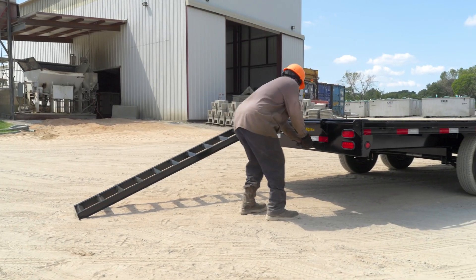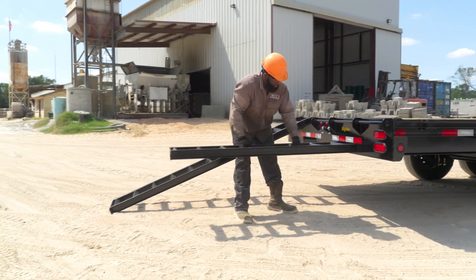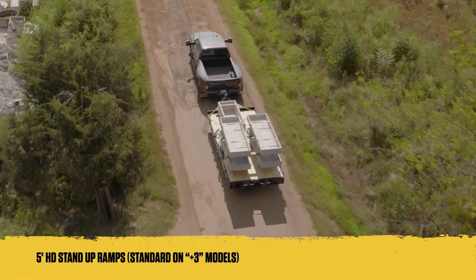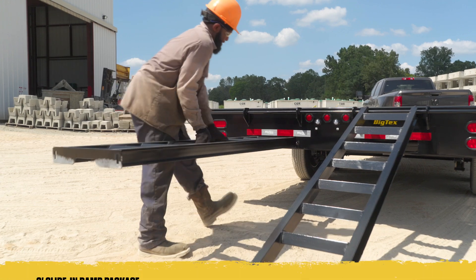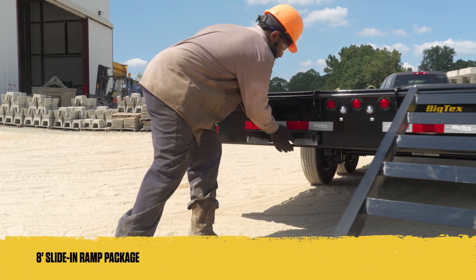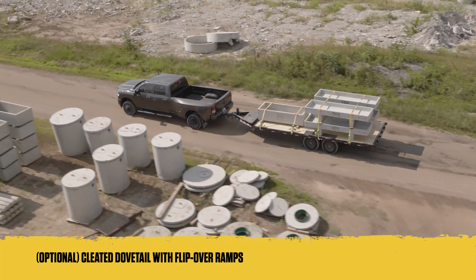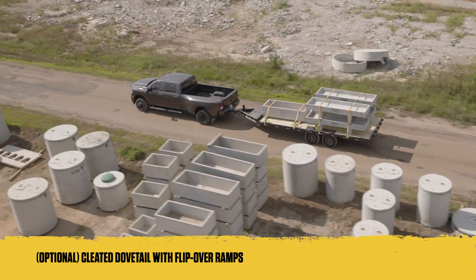The 14-0A and 16-0A offer versatile ramp options to suit your needs. The standard configurations include 5-foot HD stand-up ramps, or an 8-foot slide-in ramp package, depending on your selected trailer length. For those needing even more specialized loading capabilities, an optional cleated dovetail is available.